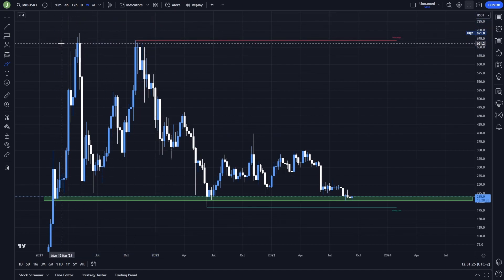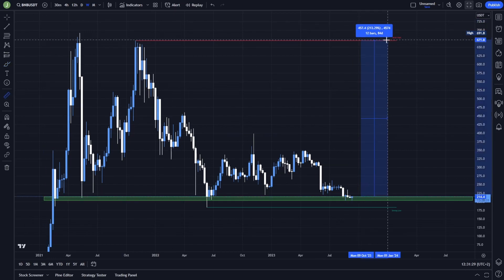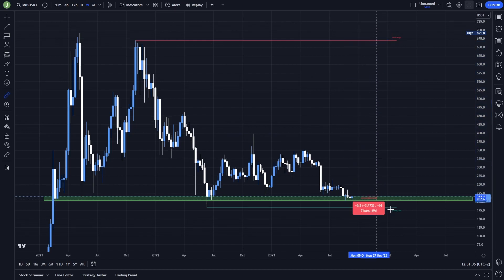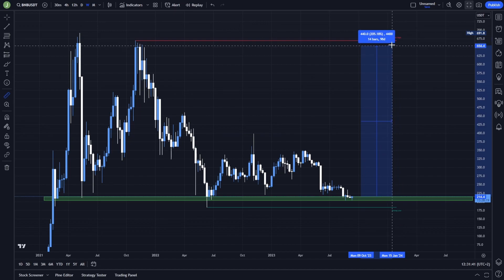That would be around level 661, which from this point is a move of around 200% net profit. Your stop loss can be under this week's low, so you are risking approximately 16 or 17% net loss and you can get 200% net profit — which I think is an absolutely amazing risk-reward ratio.